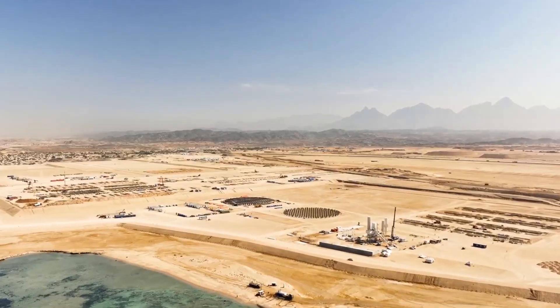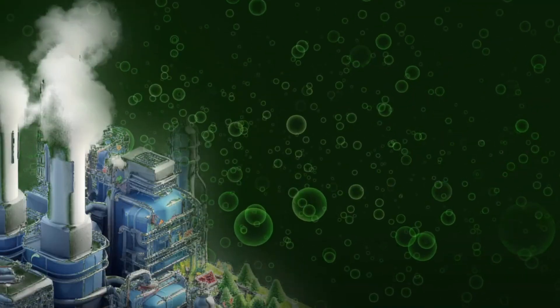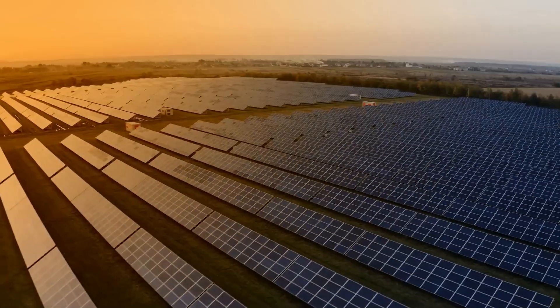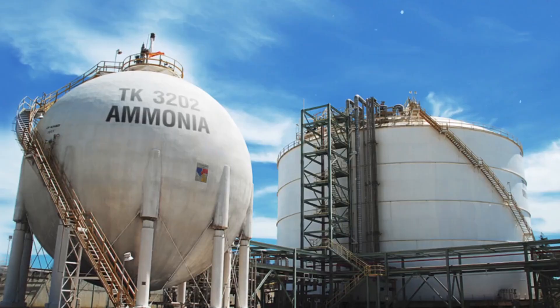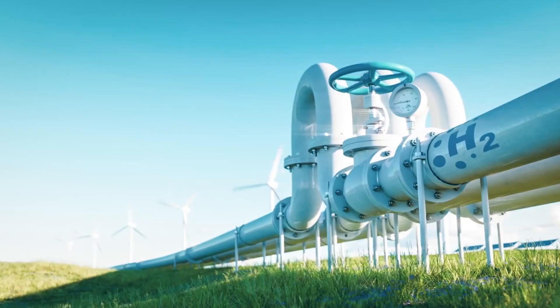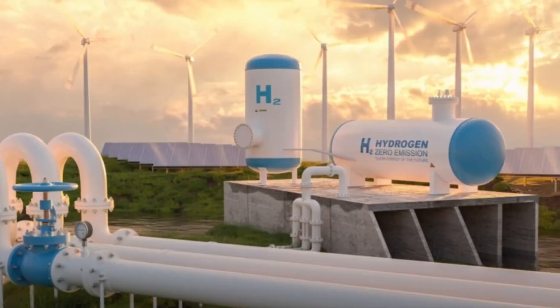Sinopec wins green hydrogen megaproject in Saudi Arabia. What if the world's most oil-rich nation is now betting big on hydrogen? It's not just any hydrogen — it's green hydrogen. And it's at the center of one of the biggest energy pivots in modern history.